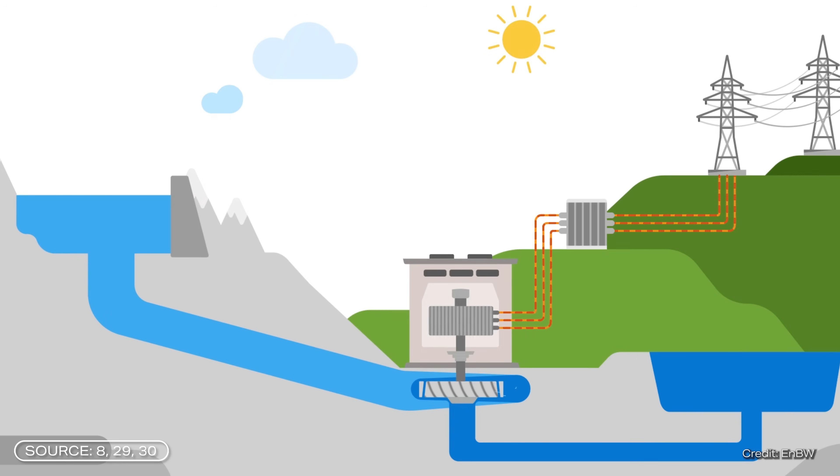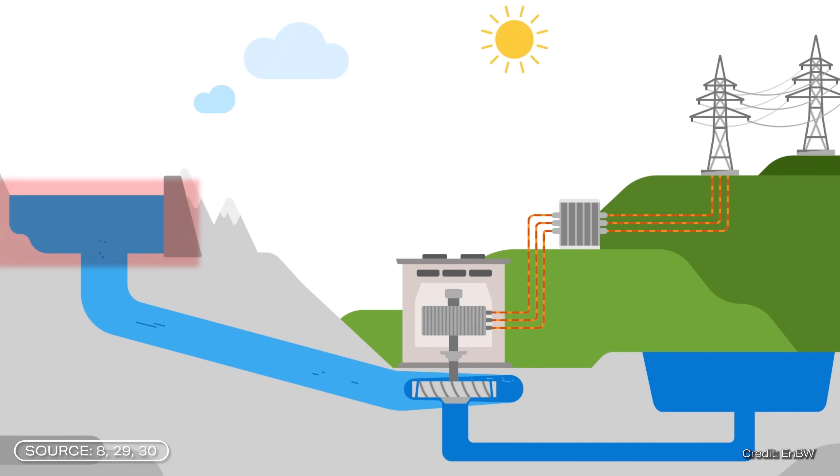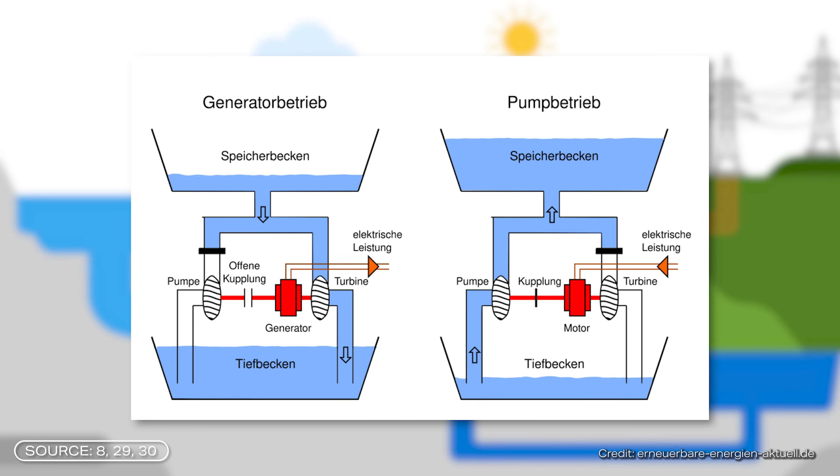Pumped storage is usually used on lakes or rivers. It acts as an energy storage facility and uses hydropower to provide electrical energy when required. The systems are typically equipped with two water basins at different heights. When there is additional electricity, water is pumped into the higher basin, storing potential energy.